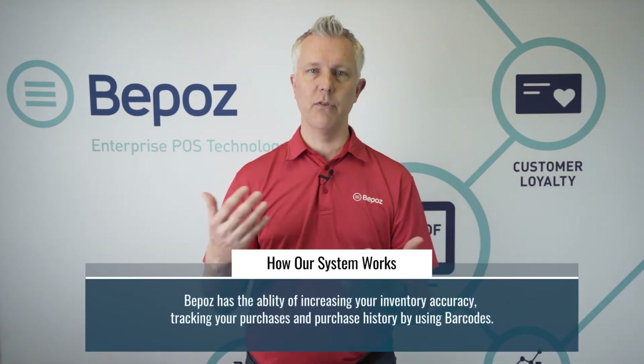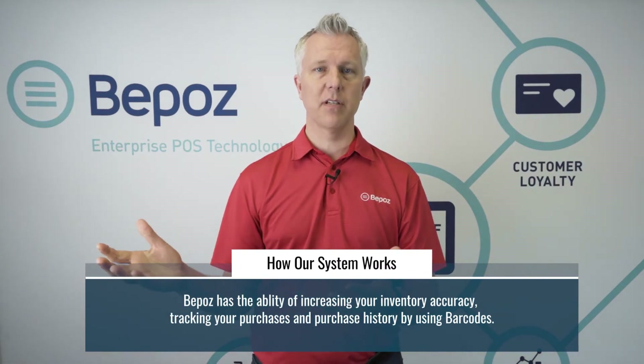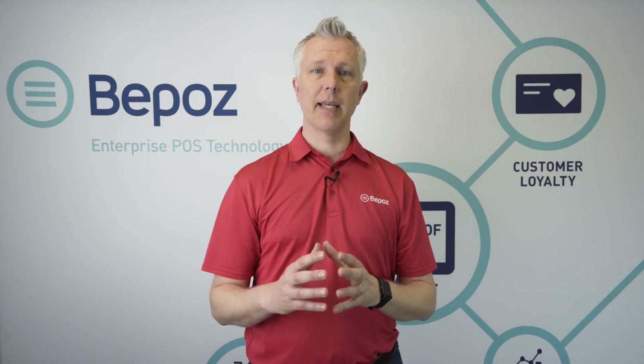We can also do retail inventory. We could do barcodes on food service items as well, but in retail you're typically scanning the barcode to sell it, scanning it to count it, scanning to receive it. BPOS has the capabilities of managing all those kinds of items and tracking who you buy from, when you buy it, how much you should buy, and whether you buy it in a case or in a single.